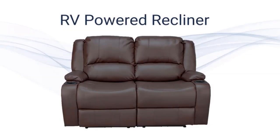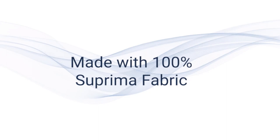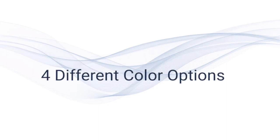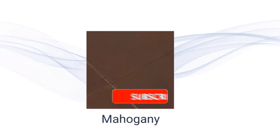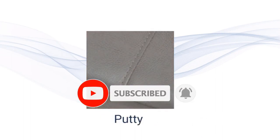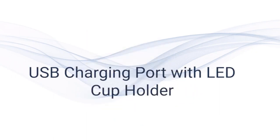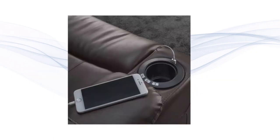RV recliners are comfortable chairs designed specifically for use in recreational vehicles, RVs. They are similar to traditional recliners but are designed to fit the smaller and more compact spaces often found in RVs. These chairs are a popular addition to RVs as they provide a comfortable place to relax after a long day of driving or exploring.